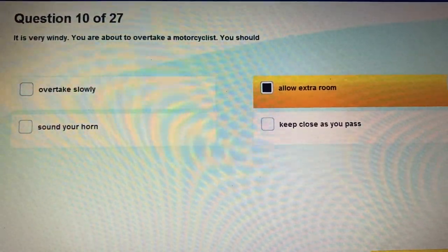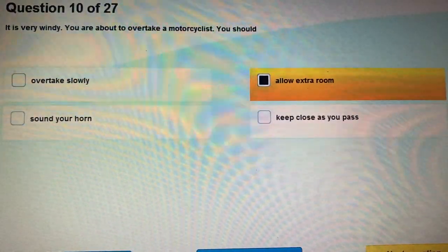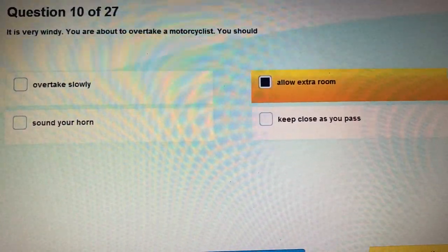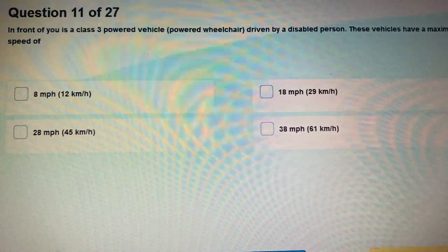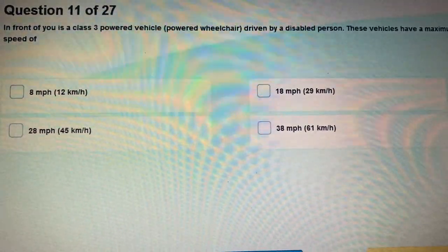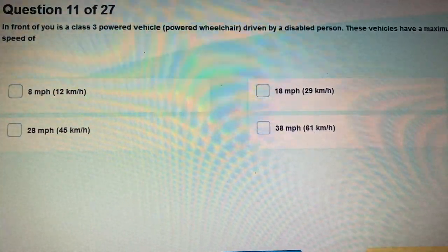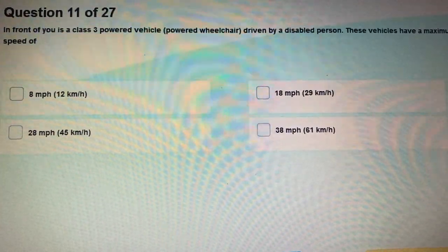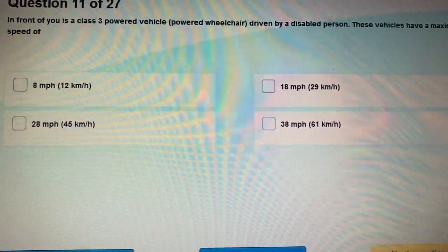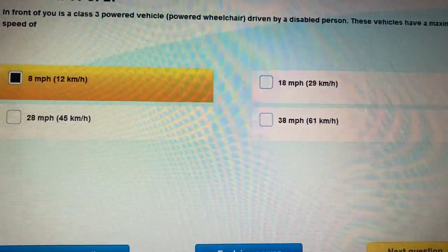This video lesson is from Sunrise Training and Exam Support Center, Croydon. Question 11: In front of you is a Class 3 powered vehicle — a powered wheelchair — driven by a disabled person. These vehicles have a maximum speed of 8 miles per hour (12 kilometres per hour).